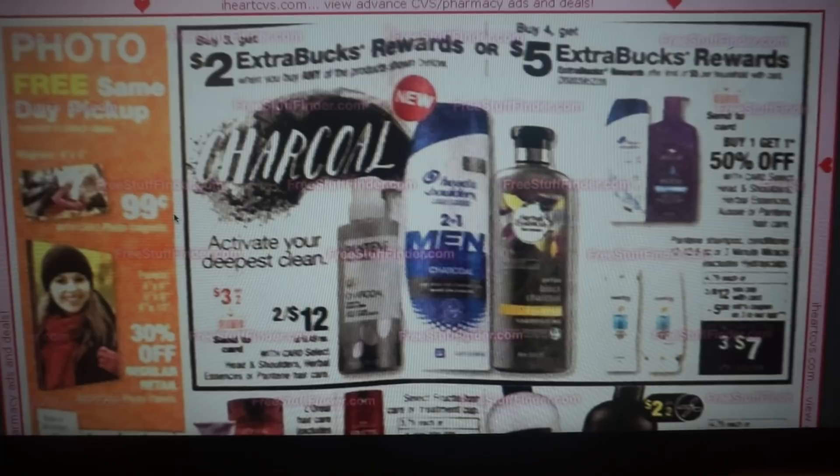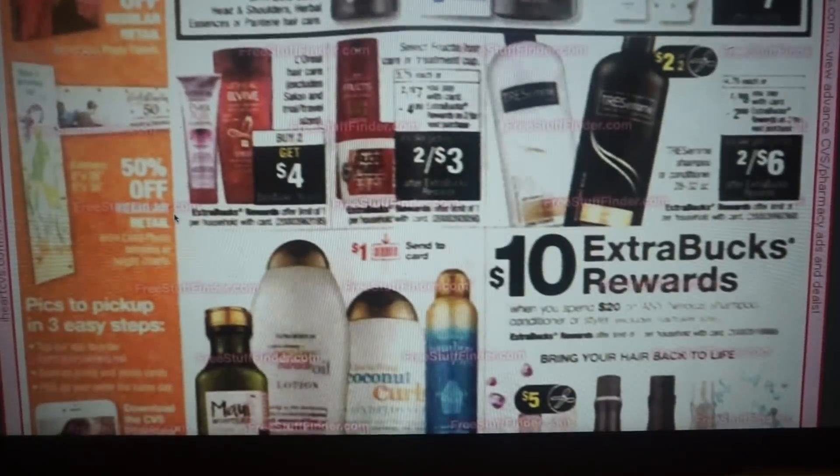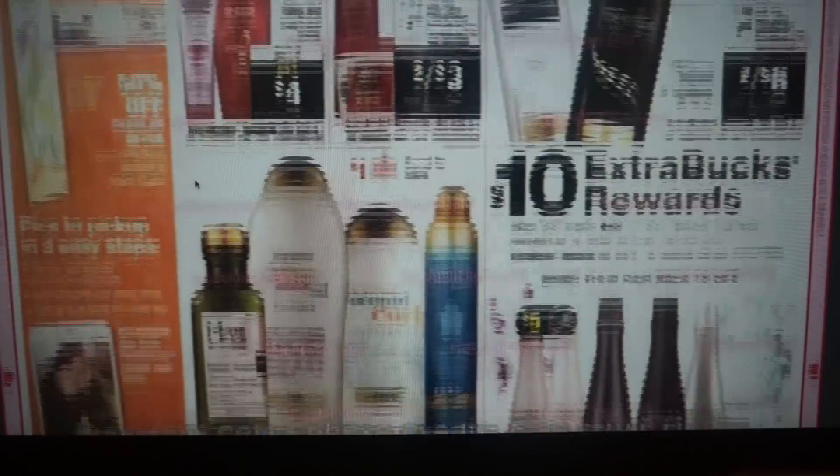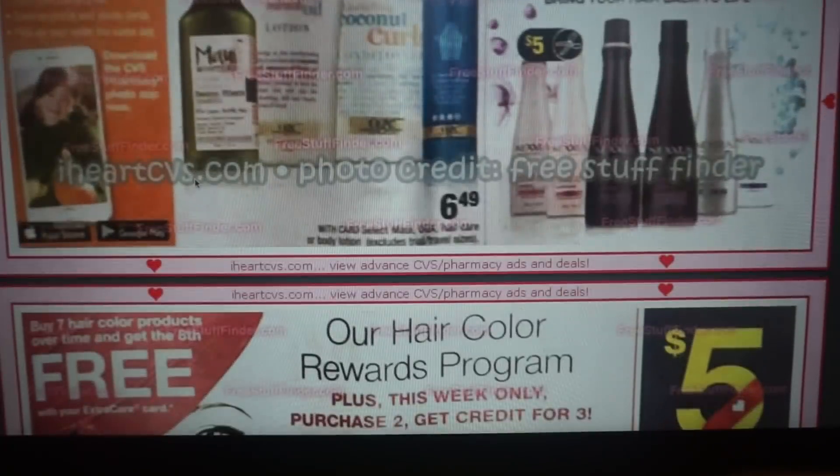We have a couple of hair care deals here — buy any two, get a $2 ExtraBuck; buy four, get a $5 ExtraBuck. L'Oreal is buy two, get $4, but those coupons are expiring the 22nd along with the Garnier Fructis. Garnier Fructis is two for $7, get a $4 ExtraBuck — hopefully we'll get some new coupons. A really great deal is going to be on Nexus — spend $20, get a $10 ExtraBuck reward. We're expected to get $5 Nexus product coupons in our 9/23 Retail Me Not Unilever insert. If you have a $4 off $18 shampoo CRT, definitely pair it with that deal.